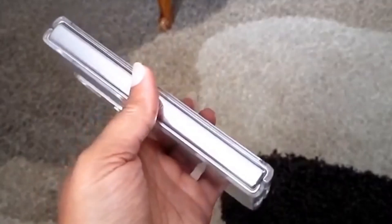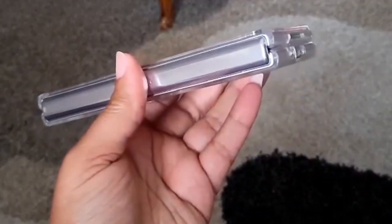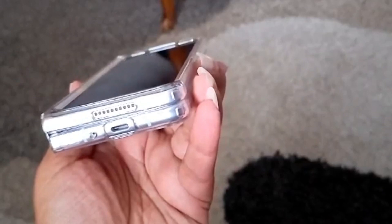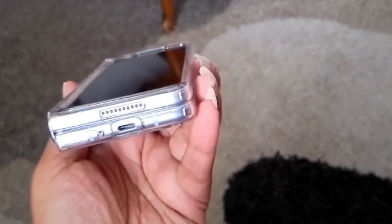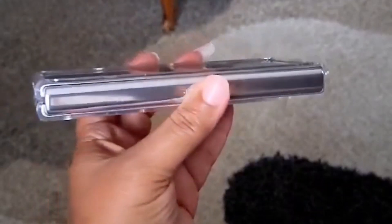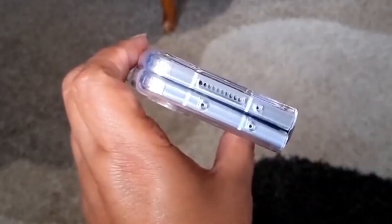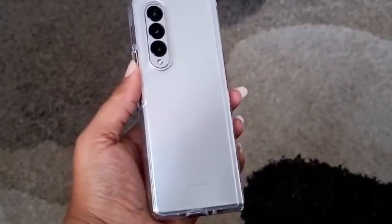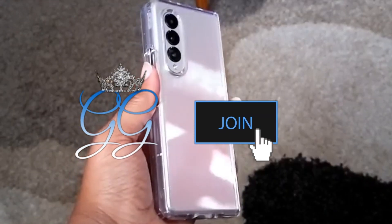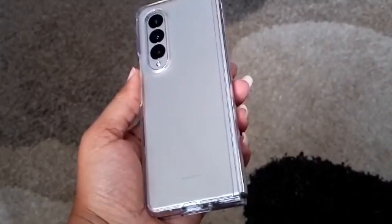Spigen, you fully redeemed yourself — this is awesome. I'd like to thank everybody for stopping by the channel. I hope you enjoyed this video. If you got a second, hit the like button. If you've enjoyed multiple videos on this channel, consider subscribing — subscriptions are free, memberships are paid. If you're considering a membership, click the Join button and see what's on offer before you commit — clicking Join does not make you a member automatically. I'll catch y'all in the next video.